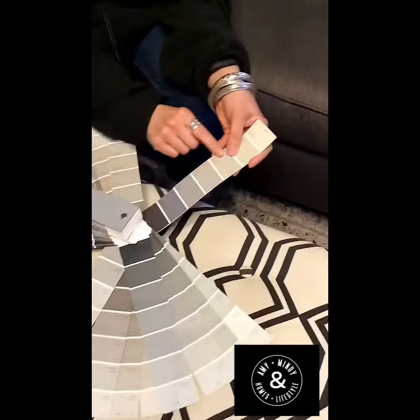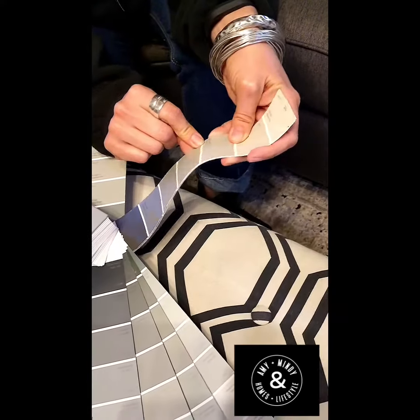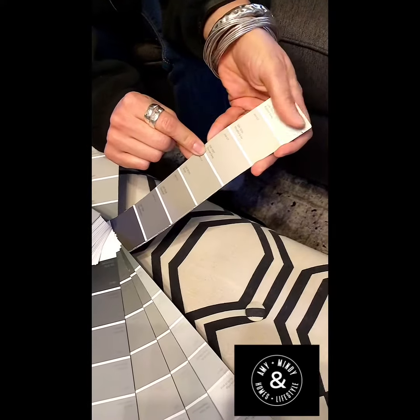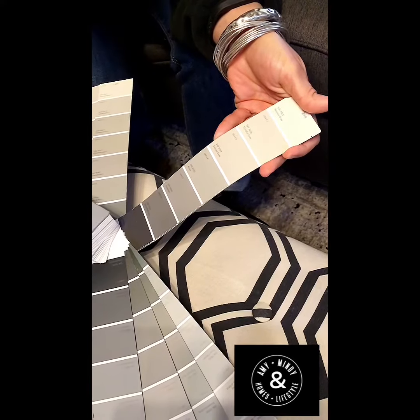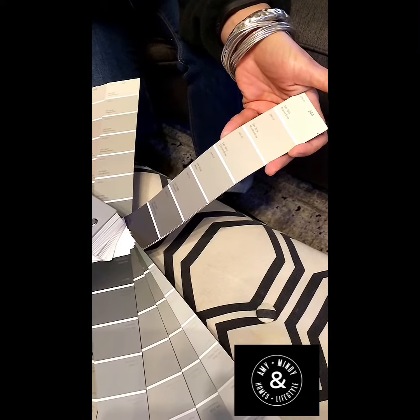I live in this color — it's Dorian Gray, and I think that's the best. It's SW7017. If you're looking for a midline gray that is not too dark, that's your gray.